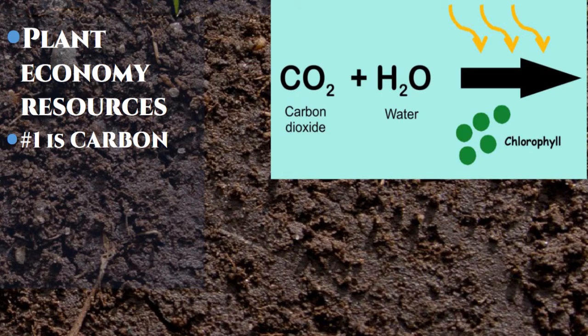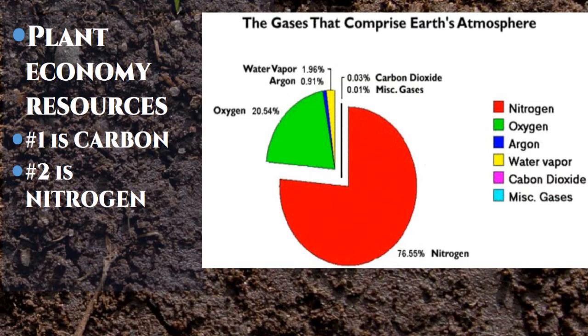We've talked about why carbon is so important. The second most thing plants need is nitrogen. If you look at this pie chart of our atmosphere, this tiny sliver — four one-hundredths of one percent of our atmosphere — is CO₂. It gets a lot of press; it's got a really good press agent, because for not being very much, you hear about it a lot.